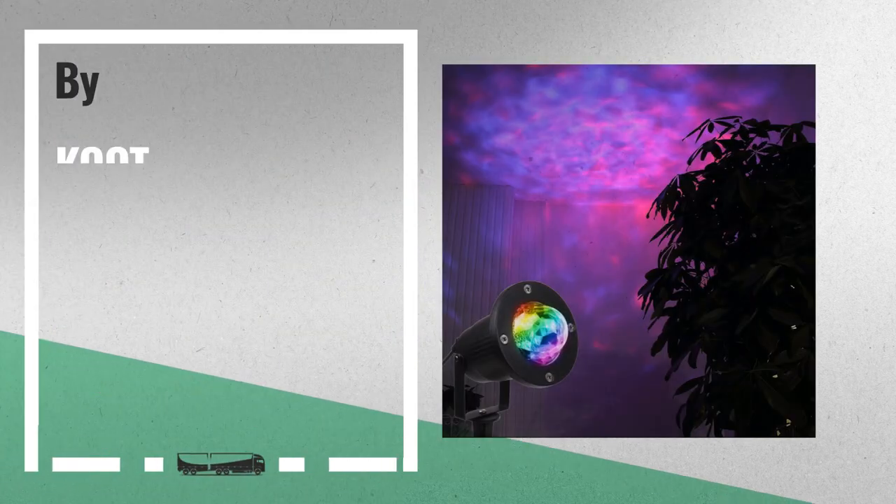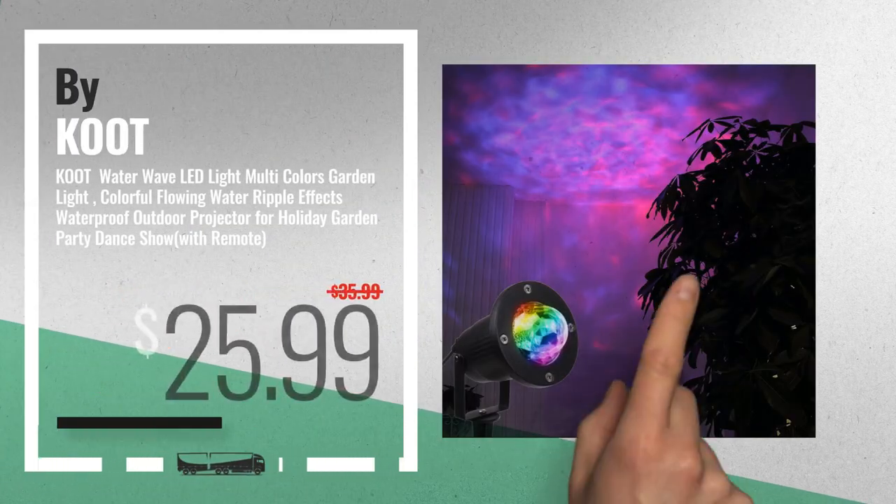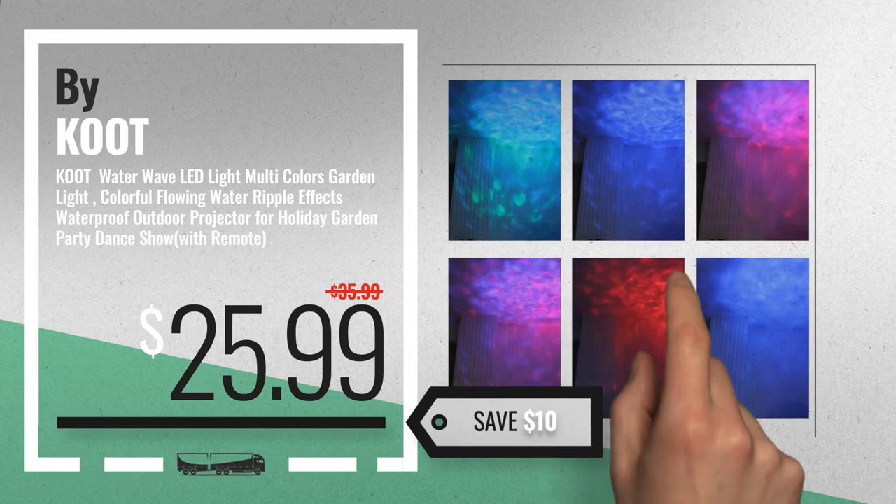Number 7, by Kut. Available now on Amazon only at $25.99.